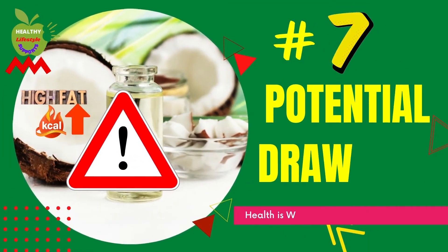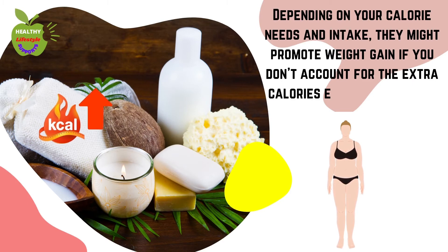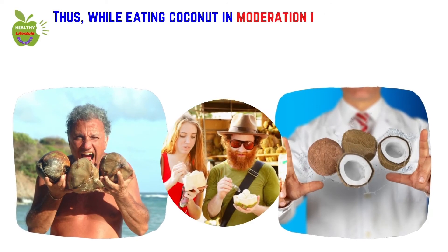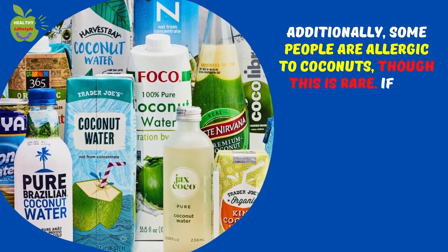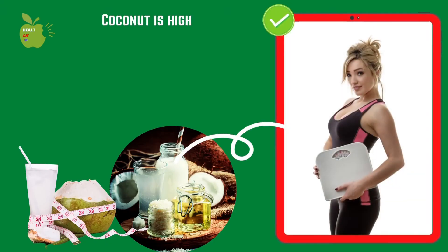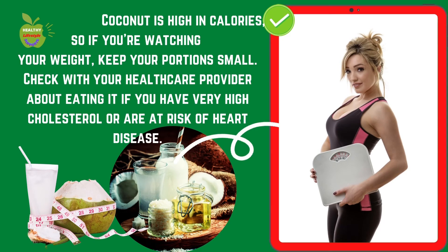Number seven: potential drawbacks. Because they're so high in fat, coconuts are also high in calories, which might promote weight gain if you don't account for the extra calories elsewhere in your diet. There still isn't much good quality research on coconut, cholesterol, and heart disease. While eating coconut in moderation is probably fine, you should ask your health care provider about it if you are at risk of developing heart disease. Additionally, some people are allergic to coconuts, though this is rare — if you have this allergy, you should avoid all coconut-derived products. Keep your portions small if you're watching your weight.